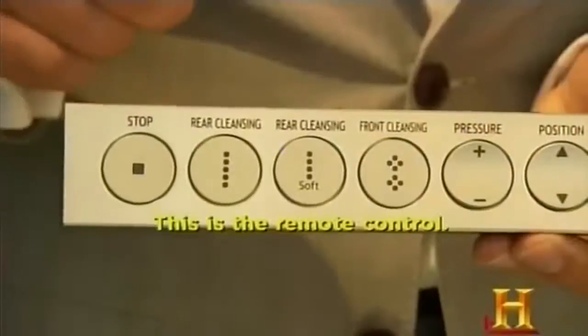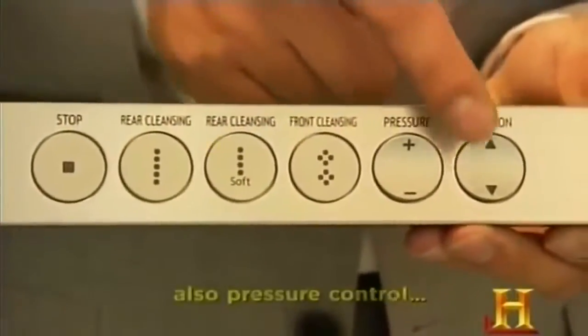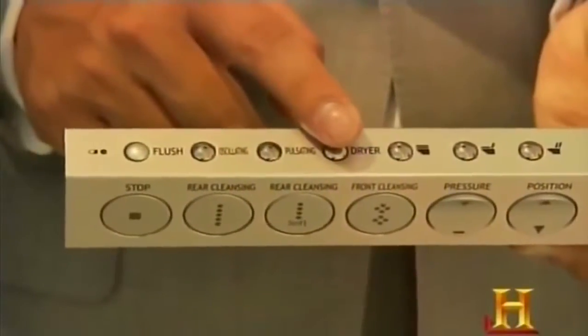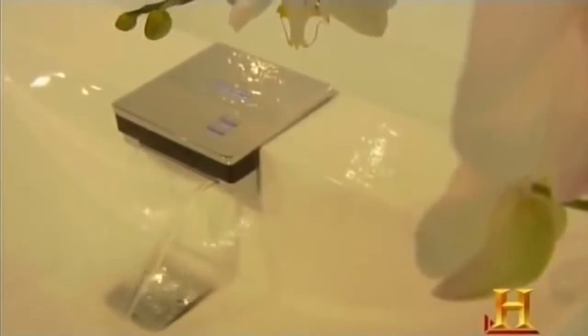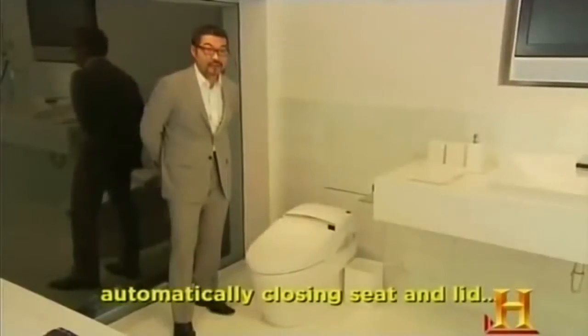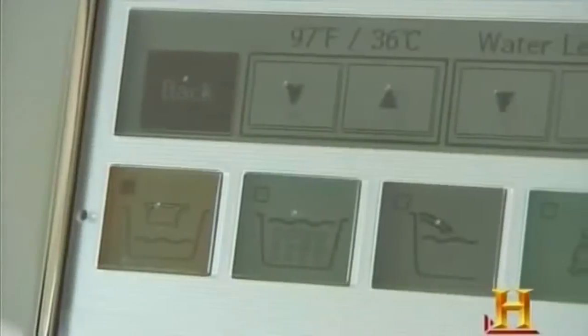The remote control features air cleansing, front cleansing, pressure control, flushing, oscillating, pulsing dryer, and antibacterial plastic for the seat. The Cefiontect finish on Toto's toilets and sinks is super smooth at the nano level, eliminating crevices where bacteria can accumulate. When you finish, the lid closes automatically and it flushes automatically. Toto's other modern products include a digitally controlled air jet bathtub that fills itself to your preset temperature and depth settings.